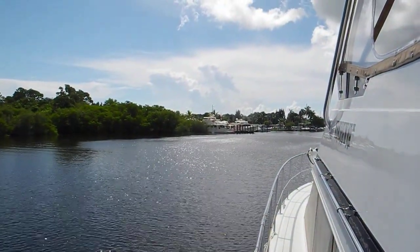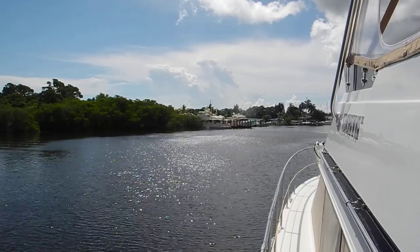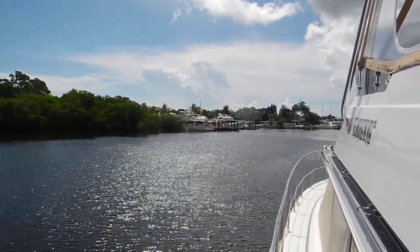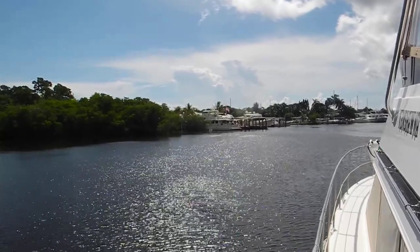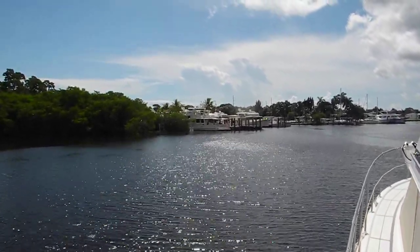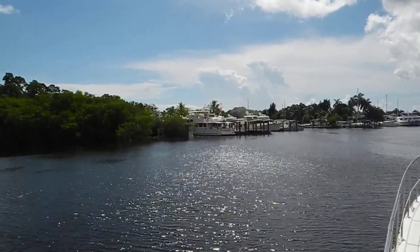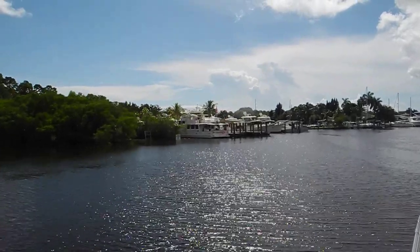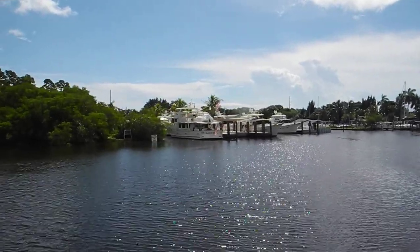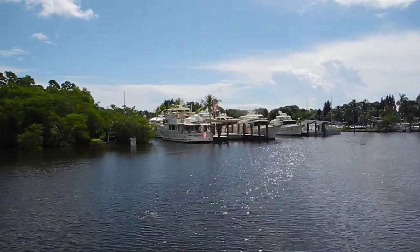I see something new in Stuart. Looks like a bunch of Flemings tied up. That's the new Burr Yacht Sales facility in Stuart, Florida, where you can buy, sell, and get your Flemings serviced. There's a big 75 — looks like a carousel — based in Stuart.